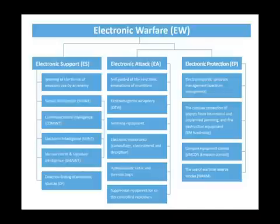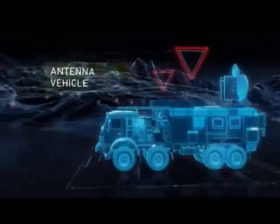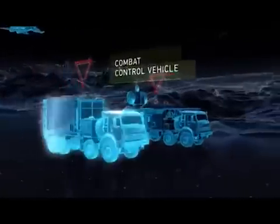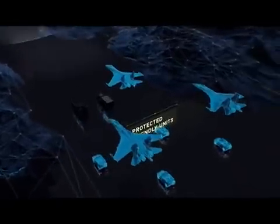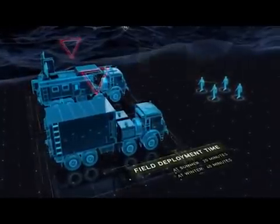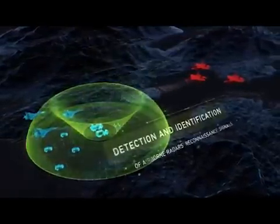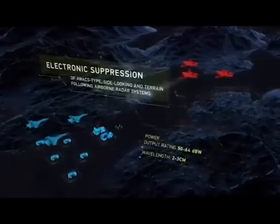The first vehicles used in an electronic warfare brigade are the Krasuka 2 and the Krasuka 4. These are a pair of 8x8 vehicles carrying electronic warfare payloads, specifically designed to combat NATO surveillance aircraft such as J-STARS aircraft like the E-8, and AWACS like the E-3 Sentry. The Krasuka 2 is used to jam S-band airborne radars, and the Krasuka 4 is effective against X-band and Q-band airborne radars.